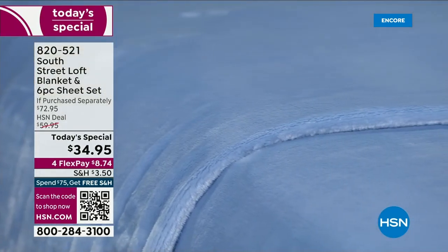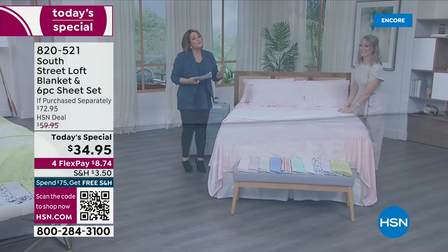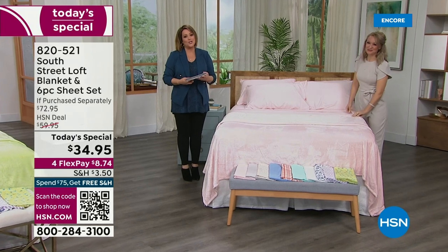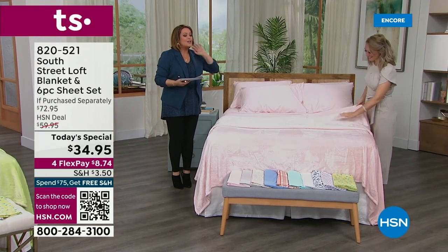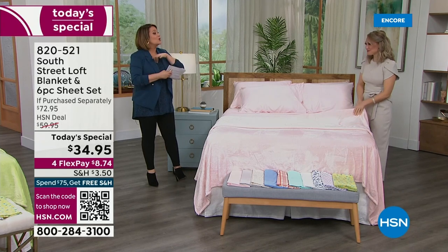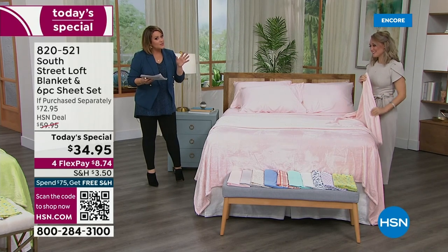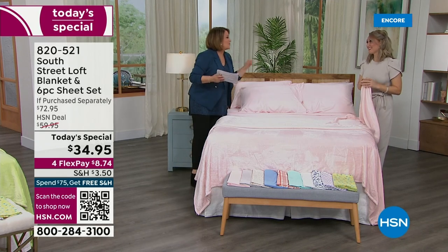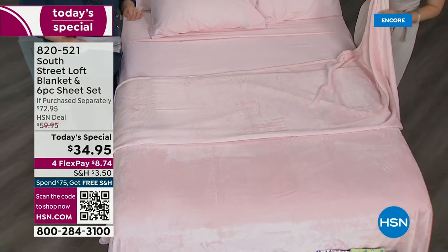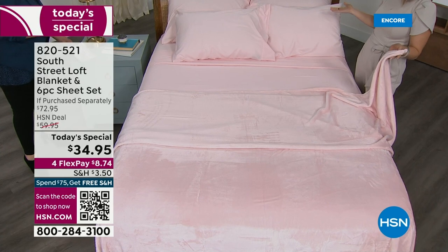Let's get out our South Street Loft brand ambassador, Stephanie Rantz — a wonderful influencer, home decorator, and one of our home contributors. These are the two products that our customers love most from South Street Loft. We only do this a couple of times a year where we put them together. It's been since 2021 — two years ago — that we were able to do a Today's Special. Here it is, one day only.